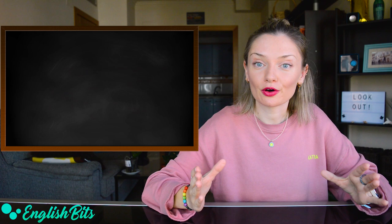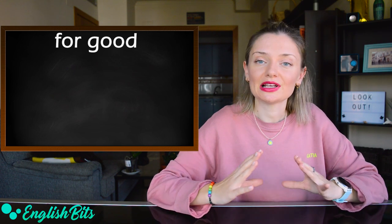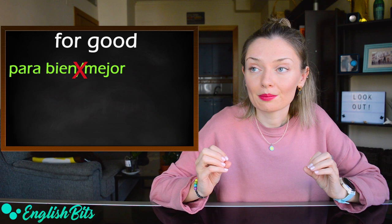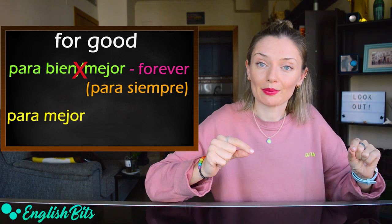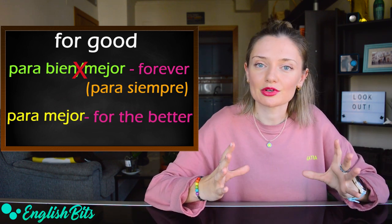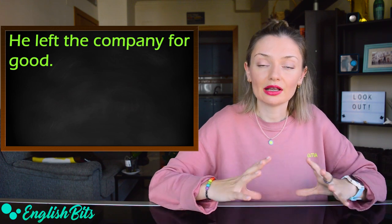My first false friend today is 'for good.' In English, it doesn't mean 'para bien o para mejor,' but it means forever — 'para siempre.' If we want to say 'para mejor,' it would be 'for the better.' For example: he left the company for good, which means he left the company forever.